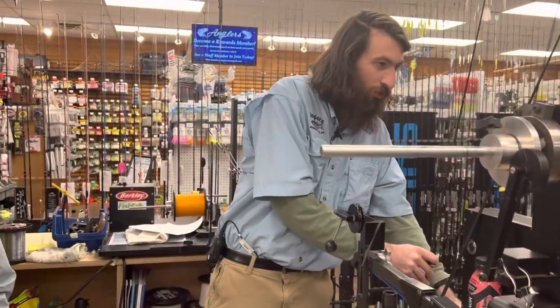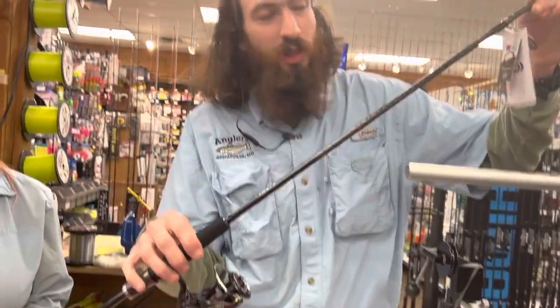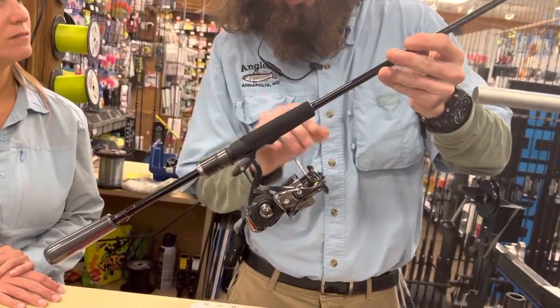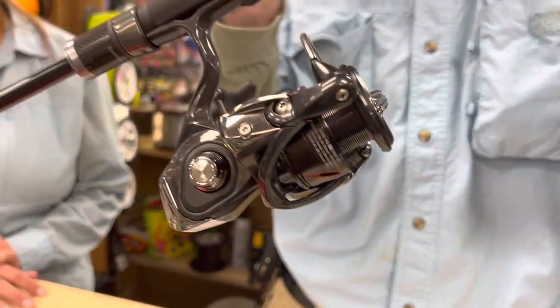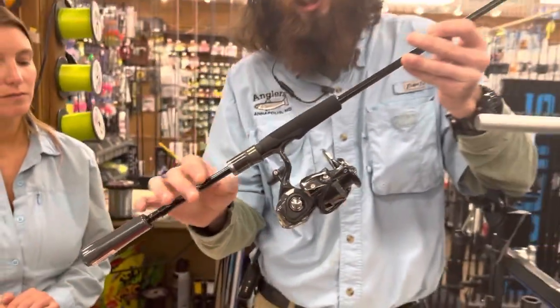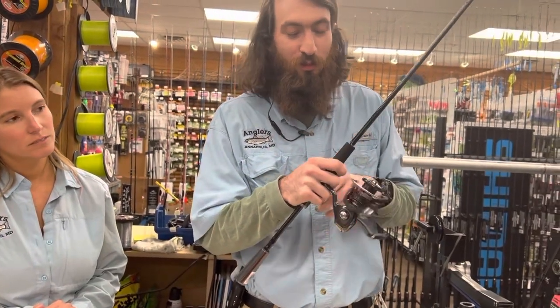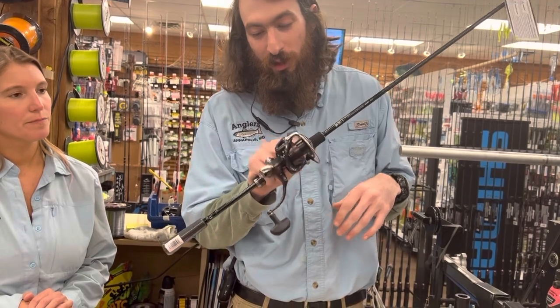Moving on to second place, I have the same rod — it's going to be a 7'1 medium light Totula XT. Same thing: Fuji guides, Fuji reel seat, split EVA. And then this reel is going to be the Kage 2500. I was playing with it in the back and it is super smooth. This is a really nice reel for you more finesse guys if you want to do some lightweight pickerel stuff.